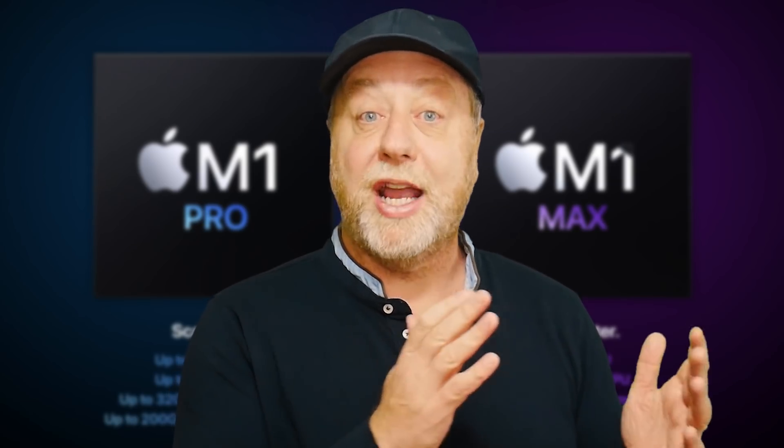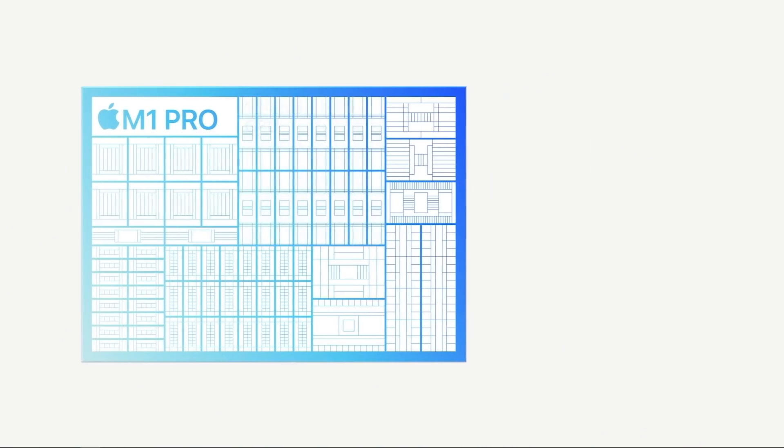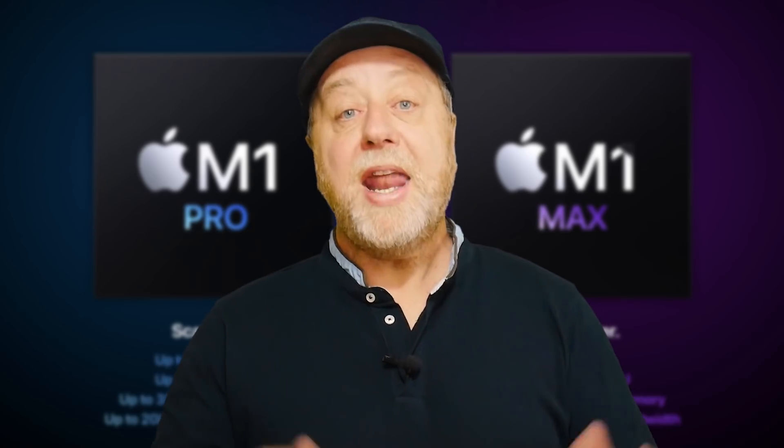When we get to the GPU, it literally looks like Apple has just put in twice as many GPU cores. So all the numbers we associated with the M1 — which has been very well tested — you just double as you increase the number of GPU cores.